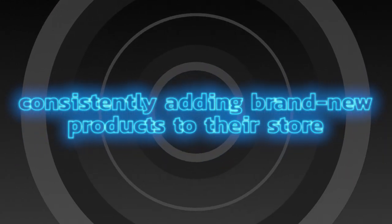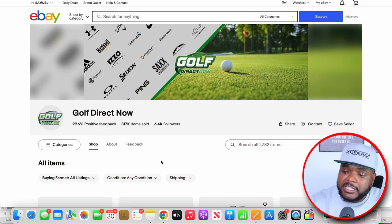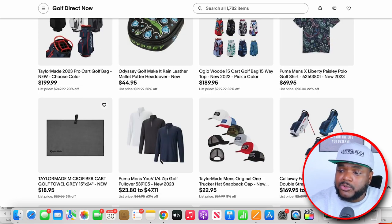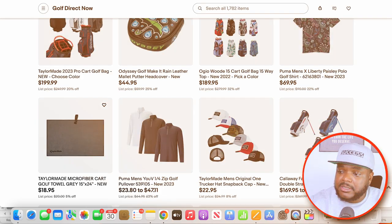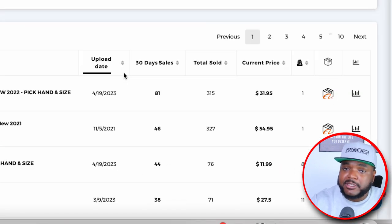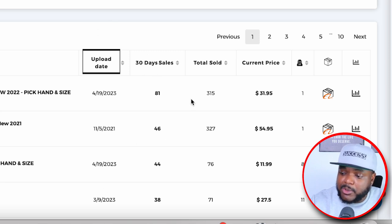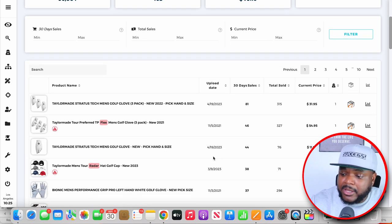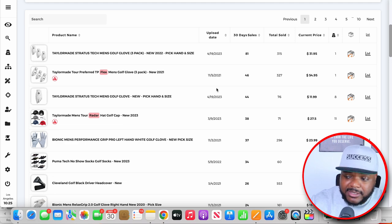Moving on to one of the next things they're doing that's allowed them to make over six figures in a single month — they are consistently adding brand new products to their store. You're not able to see that just by looking at their storefront, because eBay doesn't show you exactly when a product was listed. But by jumping back onto Zeke Analytics and scrolling down, Zeke Analytics can show me the upload date of when the seller first listed their top products. We can see that a lot of their high-earning products were listed this year, with others listed in 2021 and 2022 — they're consistently adding new products every single year.